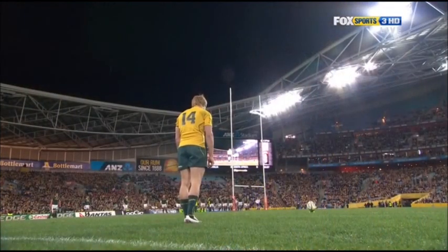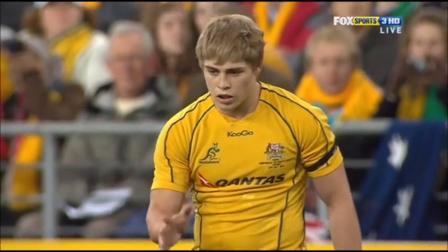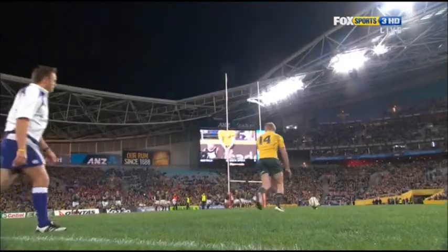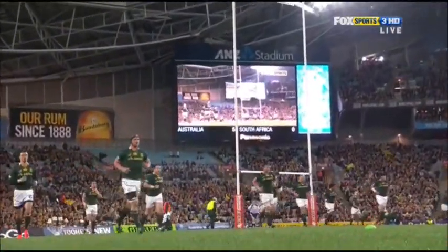Interesting, James O'Connor kicking — not quite Cooper. He won the competition at training last week. 71% for 2011. And it's not a bad strike. Good start.